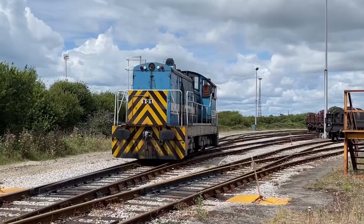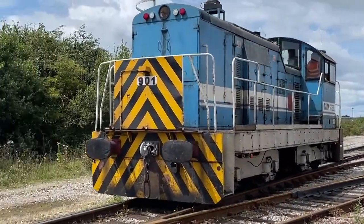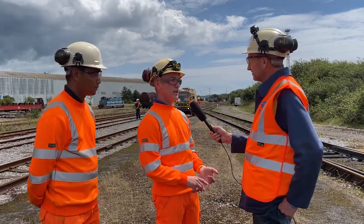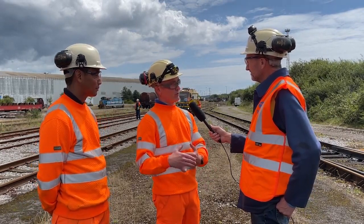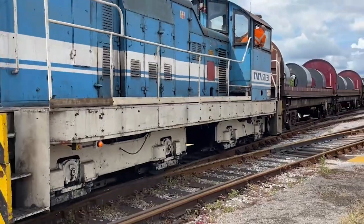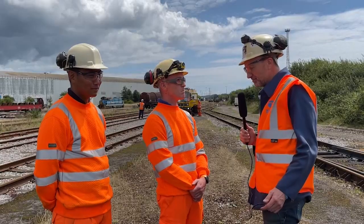We're linked up to the main line here, so I guess the standards have to be as good if not better than the main line. Definitely — we have a main line going down to Port Talbot, also Llan Wern and Trostre. We don't want any defects picking up on our site and transferring to the main line, because there are massive implications with fines and safety. We want to make sure our site is the best it can be.